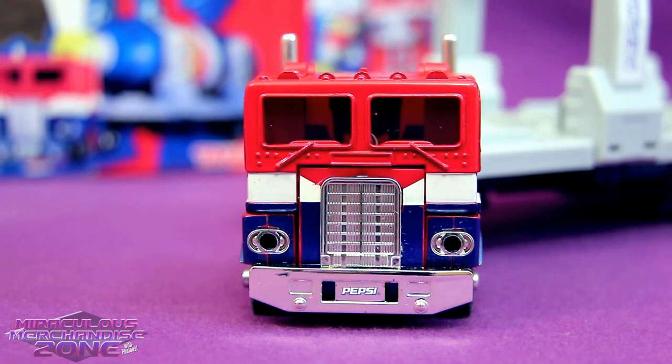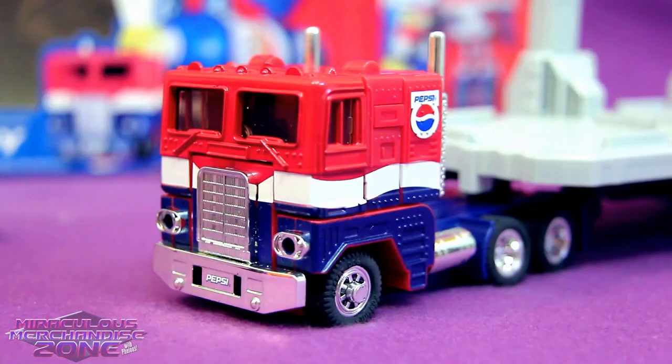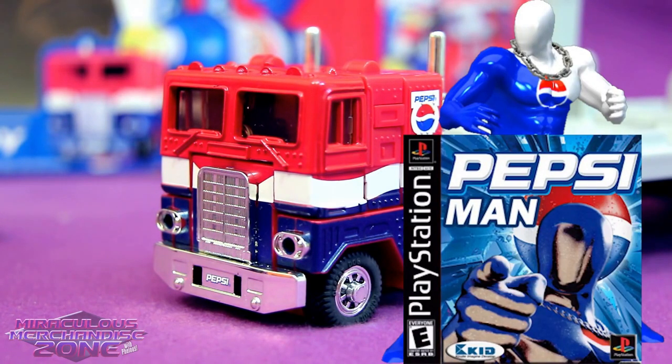He's also apparently made of sentient metal, originally developed by NASA. And by the way, this sentient metal is also the metal that Pepsi Man is apparently made out of. I'm glad Pepsi Convoy has such a cool brother with such an awesome game.